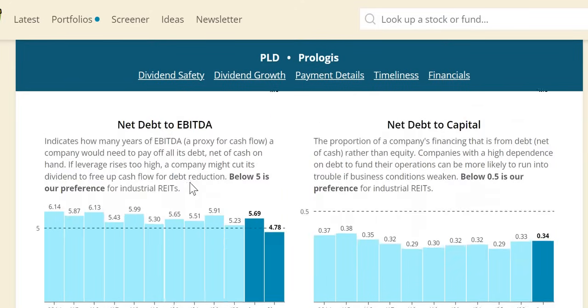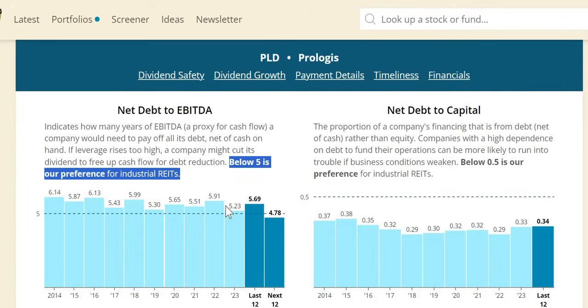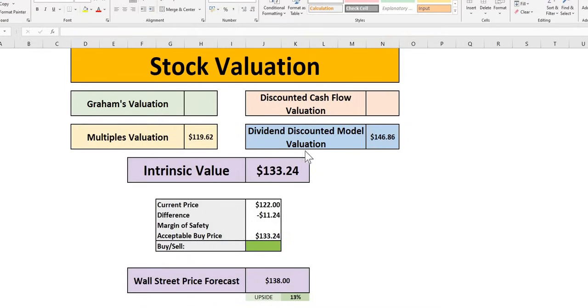Net debt to EBITDA — below 5 for industrials, lower than the 5.5 general REIT threshold — straddles around that level year-on-year, but hopefully coming down to 4.78 over the next 12 months. Our intrinsic value is $133, marginally lower than Wall Street's $138 which sees 13% upside. At a 10% MOS, pretty much around the current trading price at $120. For a 15% MOS that would be $113; at 20% around $107.